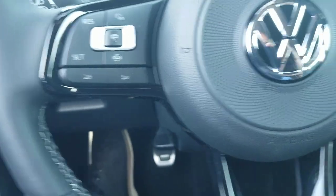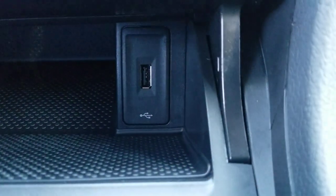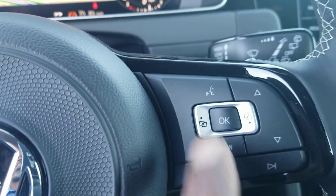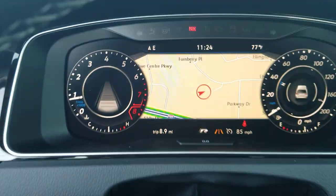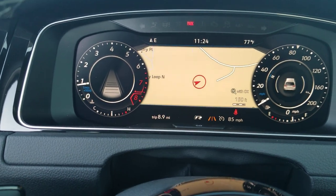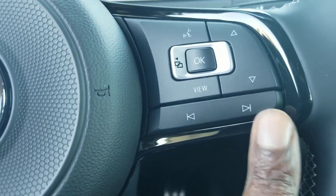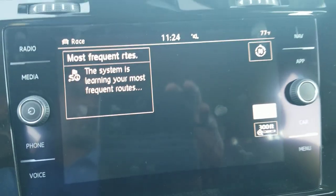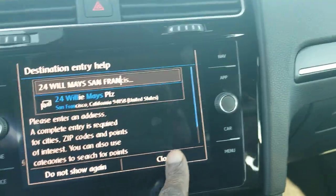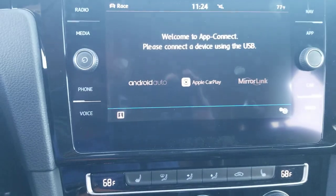Volume control is going to be right here. Google and Siri functionality is right here, provided you're plugged in to that USB port. That's also your voice command for selecting a radio station and frequency. The view button changes the display up here, and you can zoom in and zoom out. Pre-set, skip, and seek setups are right here. The radio does come with AM, FM, and satellite. You can pull up navigation right here. You also have App Connect, which allows you to do Android Auto, Apple CarPlay, or Mirror Link using that USB, but you have to be plugged in — it is not wireless.